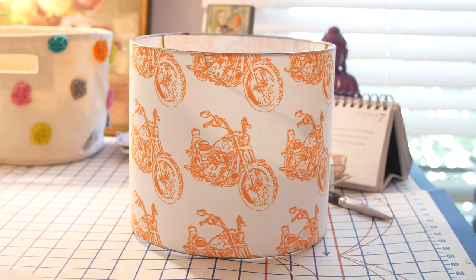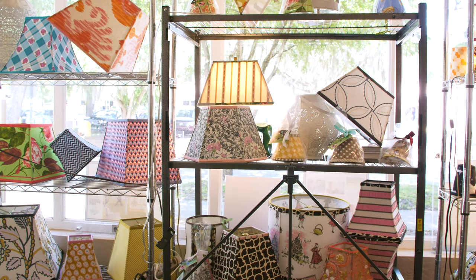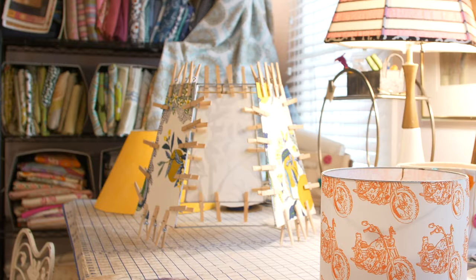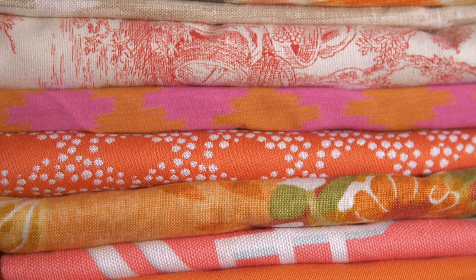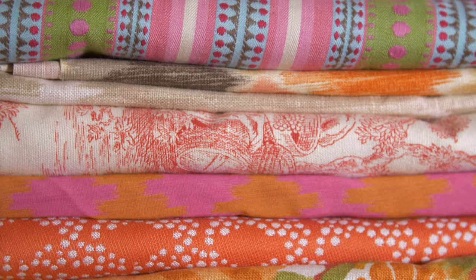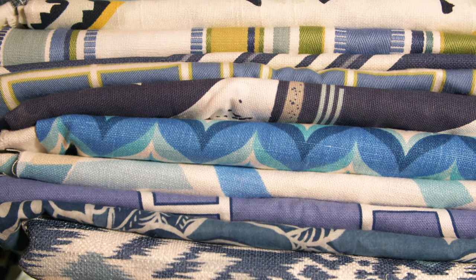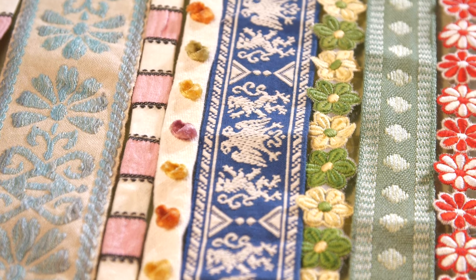But people knock on the door all the time. What I've noticed is that your lampshades have so many different fabrics. Do you supply the fabrics or do people bring them in? Both. I have a huge array of fabrics here in the studio, and sometimes people will bring in a fabric that they love or that goes with their decor, or they bring in a vintage tablecloth that they want made into a lampshade. It just varies from client to client.